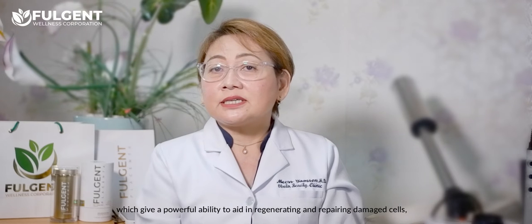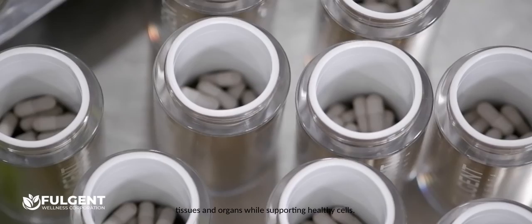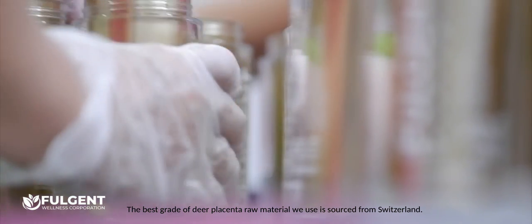Deer placenta contains a tremendous amount of stem cells, which give a powerful ability to aid in regenerating and repairing damaged cells, tissues, and organs by supporting healthy cells. The best grade of deer placenta raw material used is sourced from Switzerland.